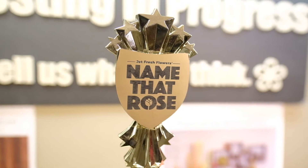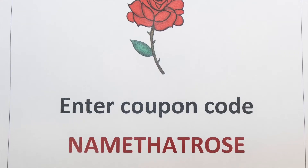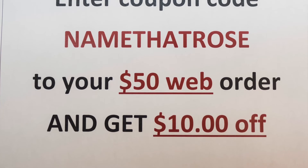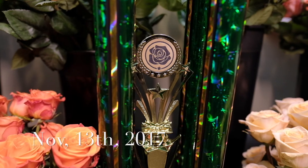As a thank you, we want to give you our coupon code for the week. The coupon code is NAMETHATROSE — type in NAMETHATROSE for $10 off your next $50 web order. It expires next Monday.